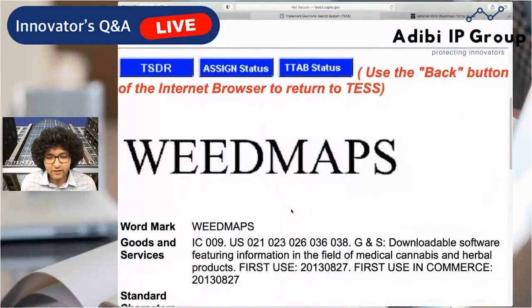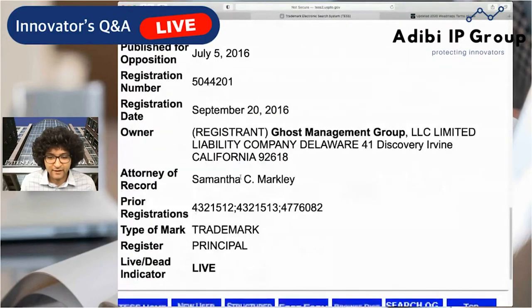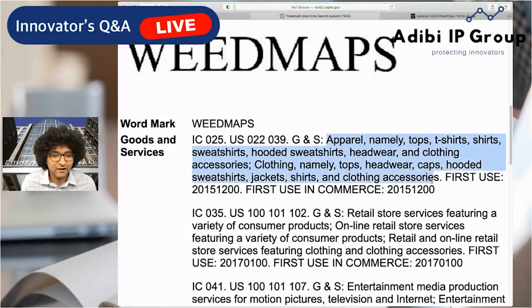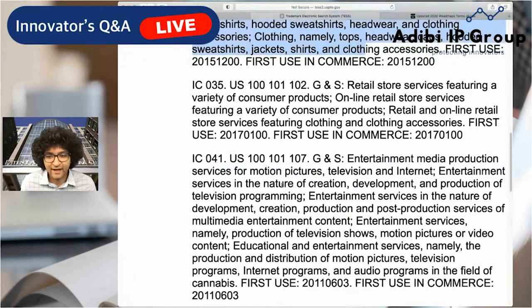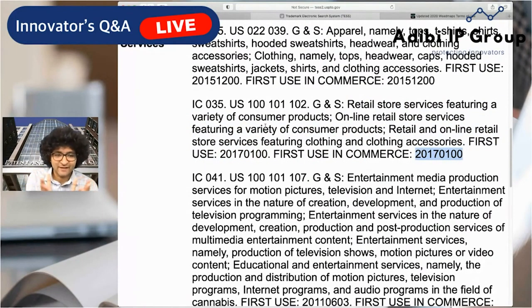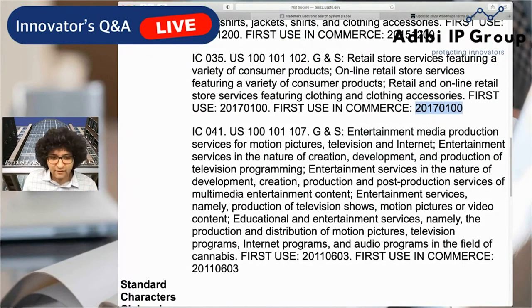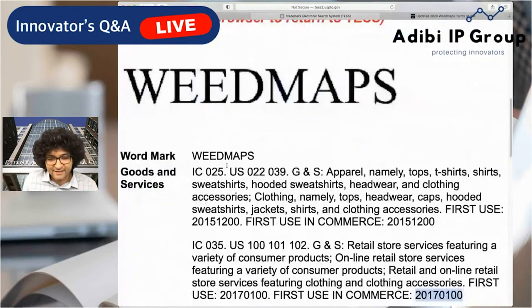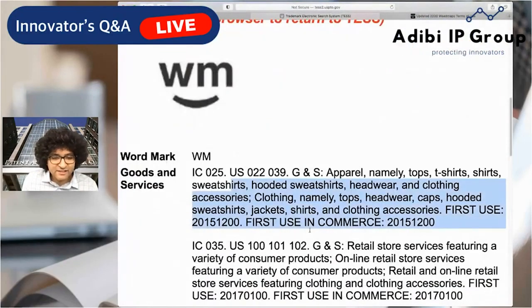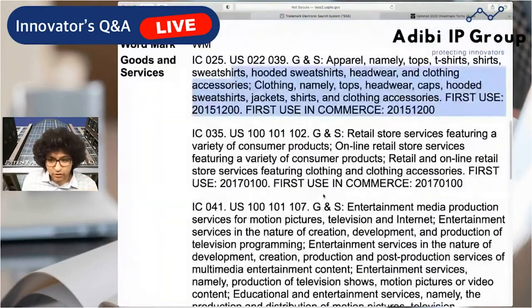Now we're getting into Class 25 — clothing and apparel. So now they're hustling swag and expanding into Class 25. They also now have retail stores — first use in commerce in 2017. Trademarks are a really interesting way to learn about the history of a company: they catalog when their services first came out, how they grew, and how they expanded over time — we especially saw that with Snap. What you're seeing unfold is the brand expanding out into clothing, apparel, and then also brick-and-mortar retail store services. Another mark is covering promoting business services of others, audio and visual promotional materials, and promoting sports and music events — kind of interesting.